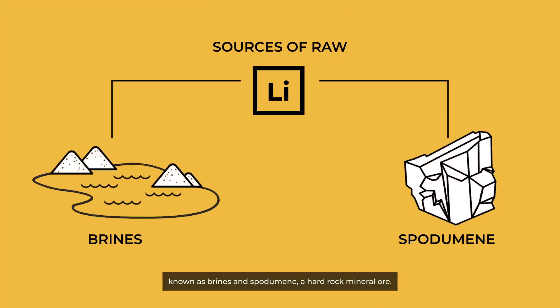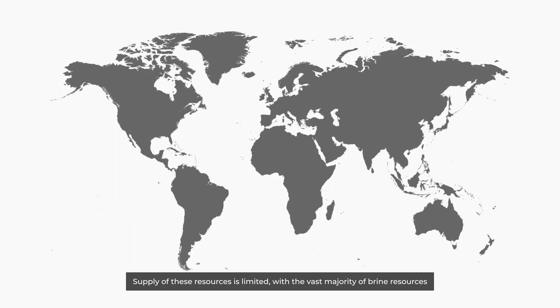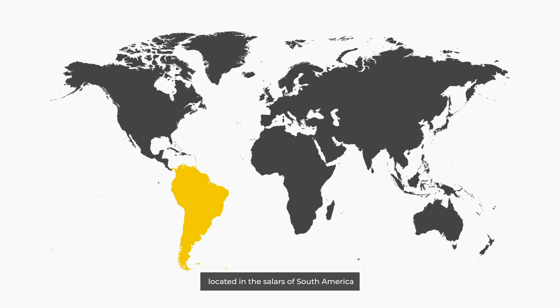The main sources of raw lithium are salt lakes known as brines and spodumene, a hard rock mineral ore. Supply of these resources is limited, with the vast majority of brine resources located in the Salars of South America and almost all operating spodumene mines based in Western Australia.